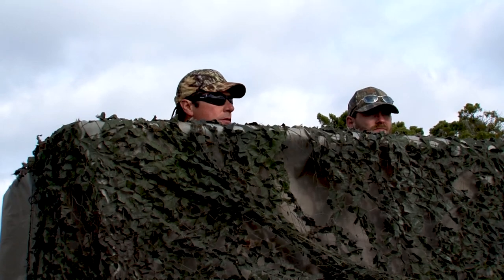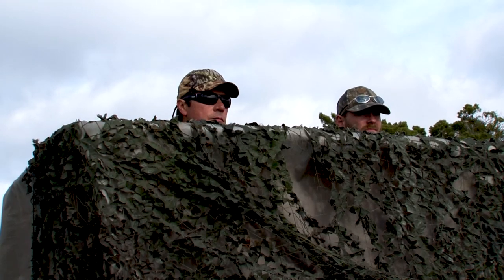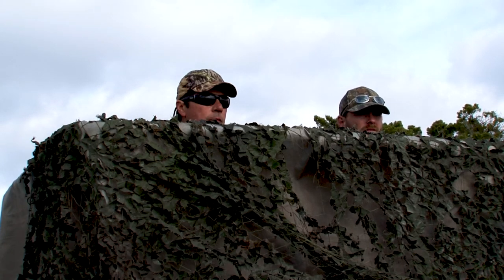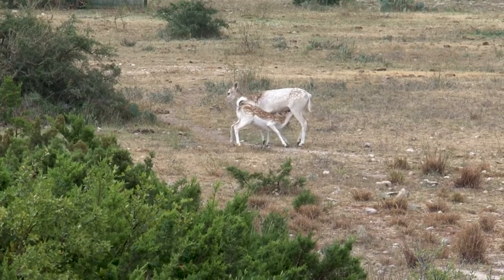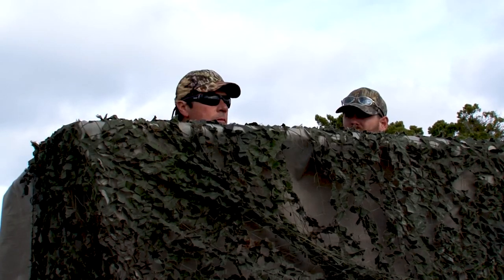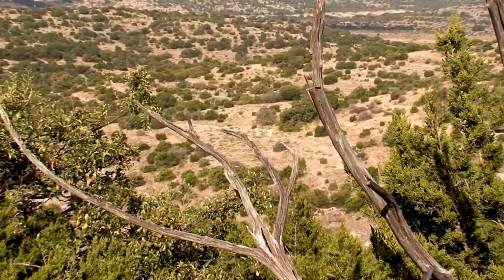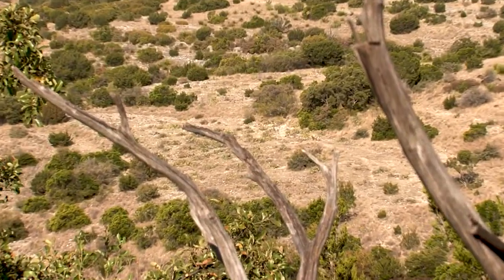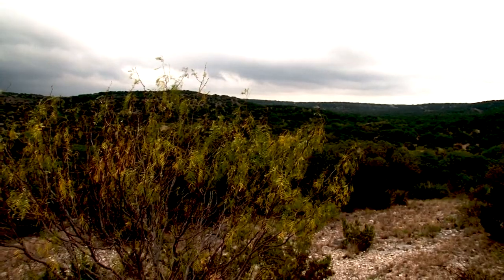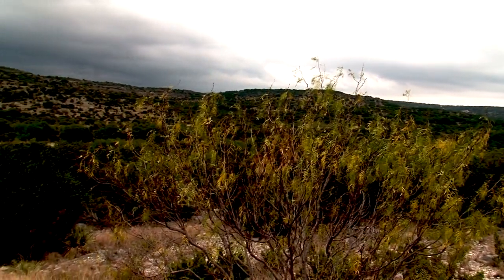Daniel, tell us about the different species of exotics that you've got out here on the ranch in Sonora. This area is really hilly and there's lots of Aoudad, Corsican, Mouflon, and Fallow. All those deer like to stay on the ridges. They like this area because it's really thick with some steep terrain. Those Corsican and Aoudad tend to come in from the left because there's a big ridge here — there's a big bowl and it's real steep, and they like that steep terrain so they'll stay on that ridge line.